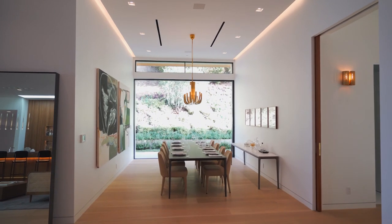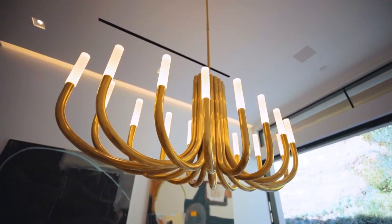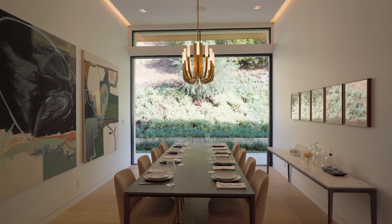The dining area is located perfectly with these beautiful chandeliers and the glass-fitted doors giving an indoor-outdoor feel to this area.